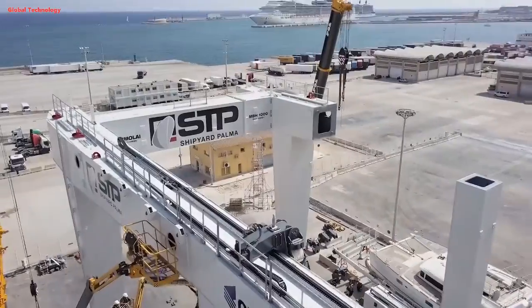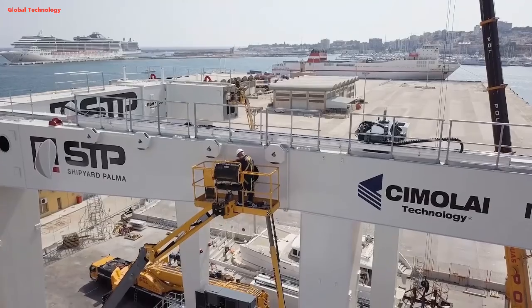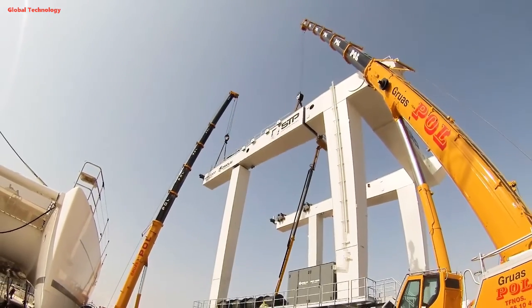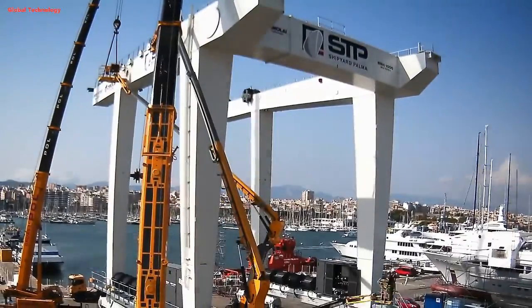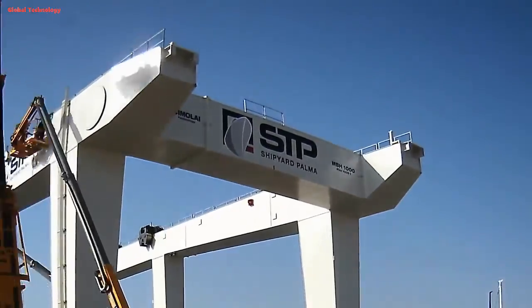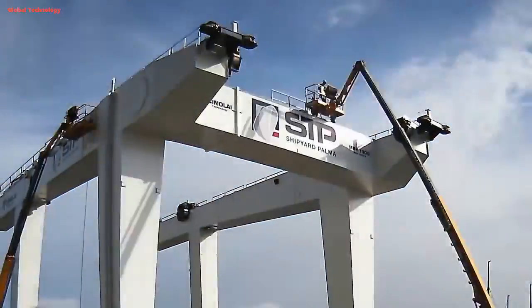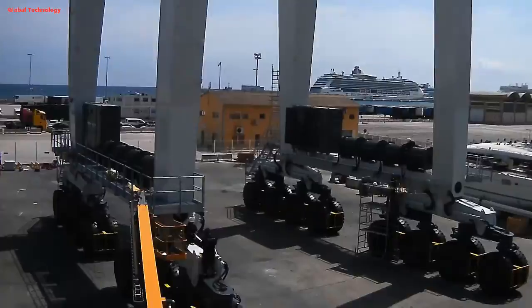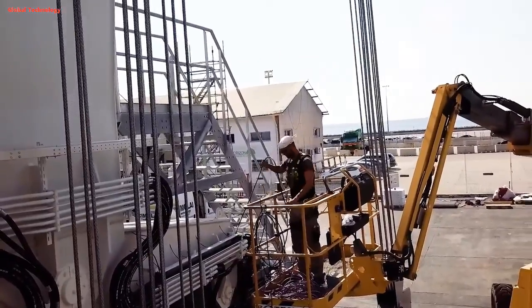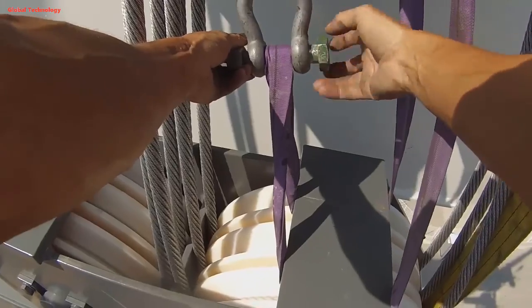The Travlift is used at STP Shipyard Palma in Palma de Mallorca, Spain — a popular destination for superyachts. It is essential for lifting these massive vessels out of the water for maintenance and repairs. The Travlift is 138 meters long and 40 meters wide, with a lifting capacity of 1,000 tons. It is powered by a series of electric motors and can travel at a speed of up to 10 kilometers per hour.